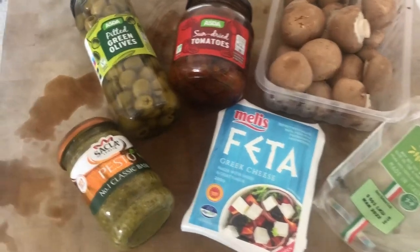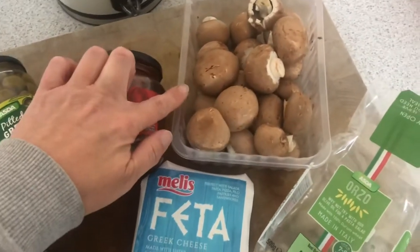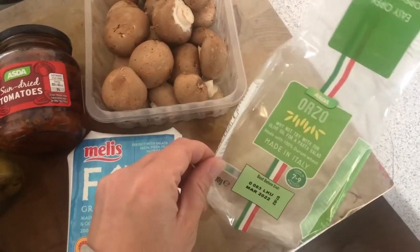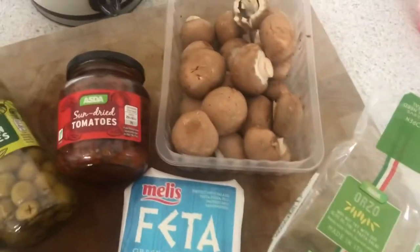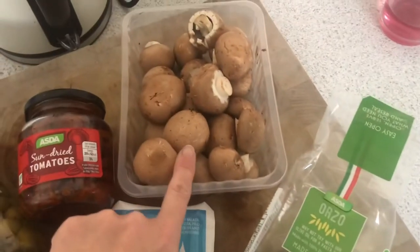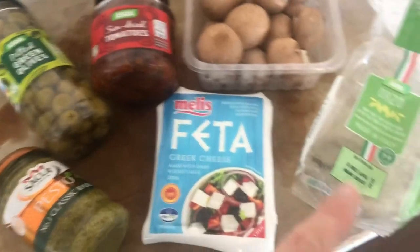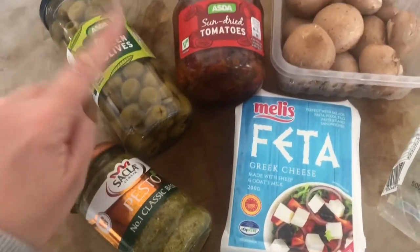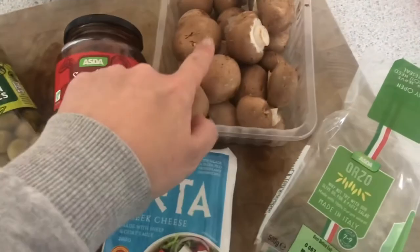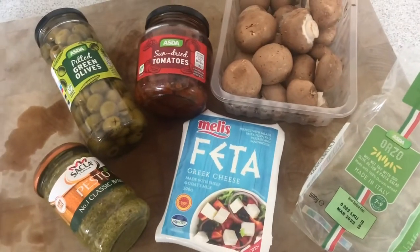What you're going to need for today's dinner: some pesto, some olives, some dried tomato, some mushrooms, some feta cheese and some orzo pasta. I have already started cooking that. So you need to cook that according to the packet instructions. I'm going to slice these up and just fry them. Once the orzo's finished cooking, I'm going to add the pesto, chop up some olives and sun-dried tomatoes into it, mix it all together and then sprinkle some feta cheese on top.